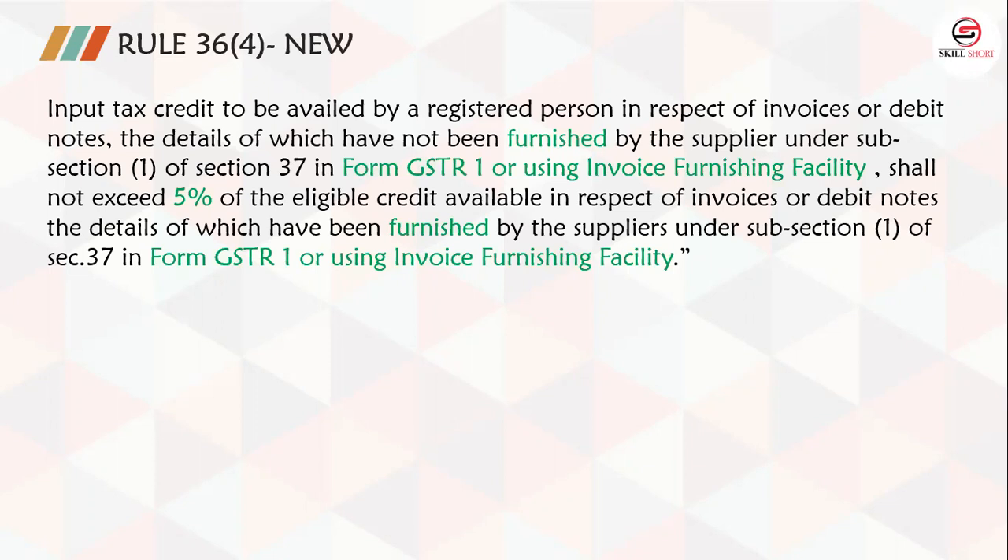Let's take an example. Suppose my eligible ITC is 15 lakhs, but in my 2A it is 10 lakhs. According to the old provision, I can claim 10 lakhs — which is reflected in my 2A — and if it is eligible ITC, I can claim 10% more, that is, 1 lakh additional.